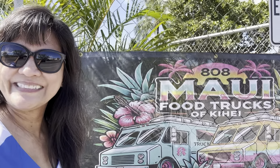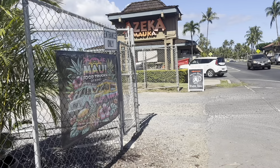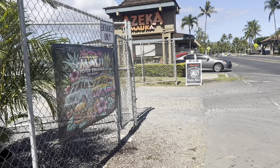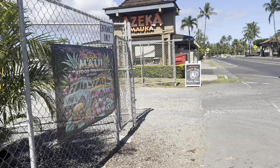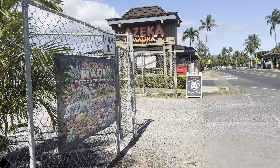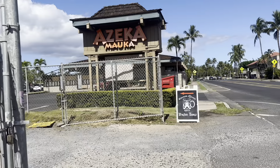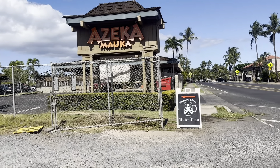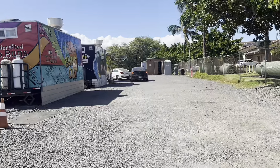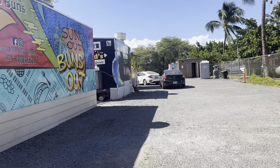Let's start the tour. As you can see, the Azeka Mauka sign is behind us, and the food truck pod's new logo or poster is here. Also the Kraken Coffee drive-through sign — that is one of the main food trucks here and it's very, very popular. It's good coffee. They originally started here and now have several locations in different pods, but this is the original. You can drive through right there — there's a little bit of a line but they're fast.